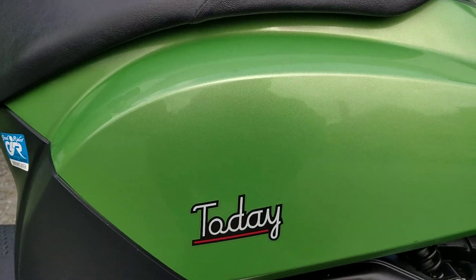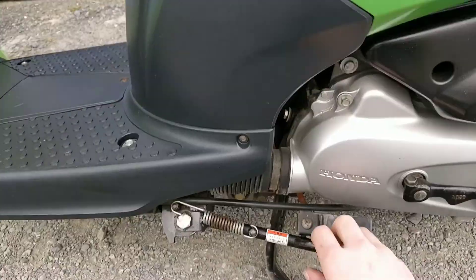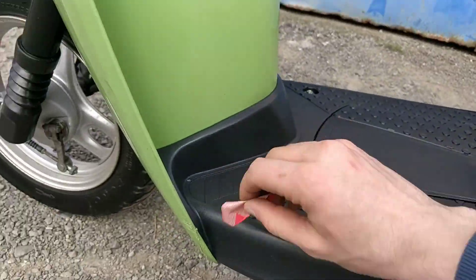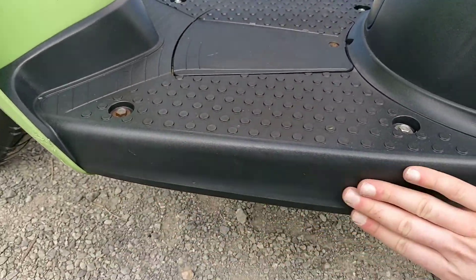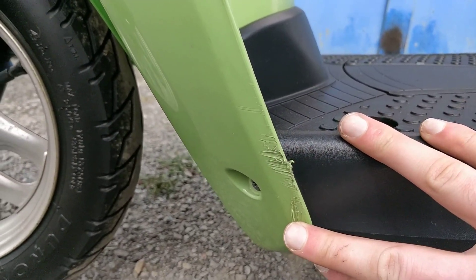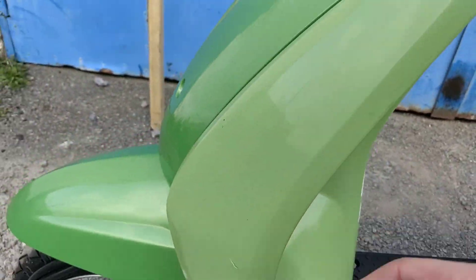Moving to the left hand side of the bike now and there are no marks on this side of the plastics. The side stand comes as an additional extra as well. There are no marks on the left hand side foot rest, though there are slight marks on the bottom left hand side of the leg guards and on the middle centre left hand side.